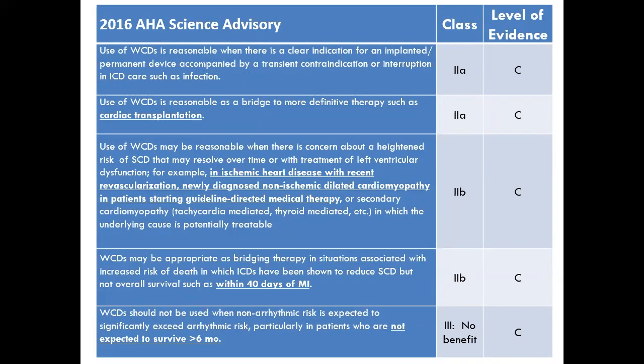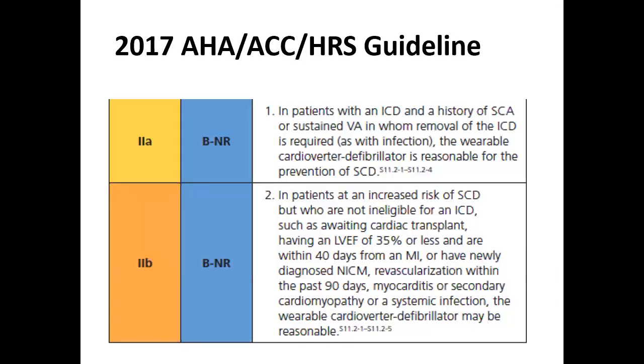The AHA/HRS 2017 guideline gives a Class 2A recommendation for patients with a history of sudden cardiac death or sustained ventricular arrhythmia in whom the ICD was removed — for example, for infection — and a Class 2B recommendation for patients eligible for ICD but not yet meeting the wait period: within 40 days after MI or 90 days after revascularization.